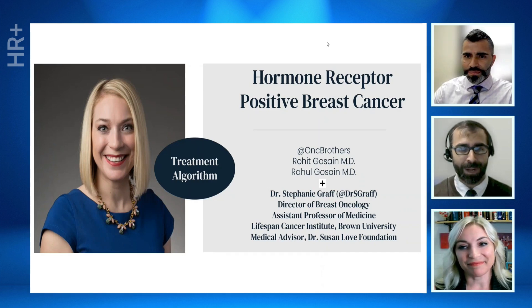Good afternoon, everyone. My name is Rahul Gossain, and I'm Rohit Gossain, and we are Oncology Brothers. Today with us we have Dr. Stephanie Graff, a world-renowned medical oncologist who's also leading the breast cancer program at the Lifespan Cancer Institute at Brown University.